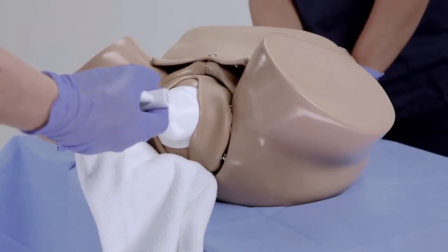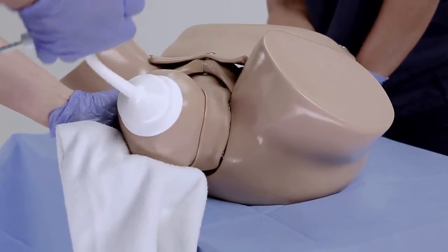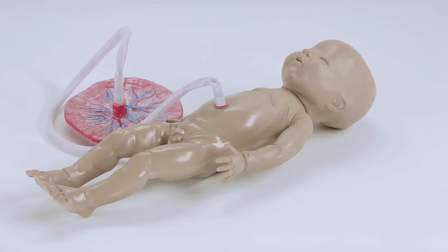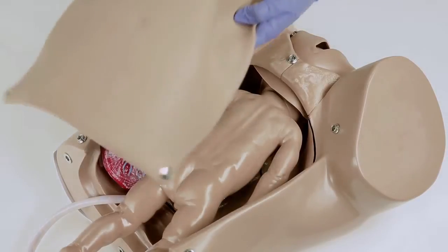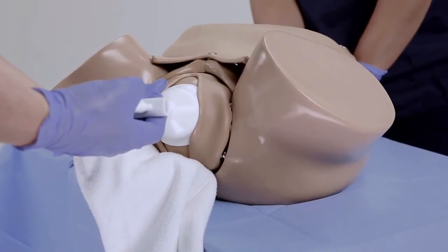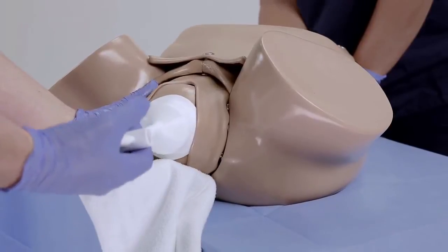The optional S500.1 vacuum assisted delivery module allows providers to practice a vacuum assisted delivery using a vacuum extraction device. The package includes one fetus with a smooth head skin to permit suction between the fetal head and the vacuum device. To perform a vacuum assisted delivery, first prepare the simulator for vertex delivery using the fetus included in the S500.1 package. Advance the fetus down the birth canal, then using the vacuum extraction device, create suction on the fetal head and gently assist the fetus to complete the delivery.